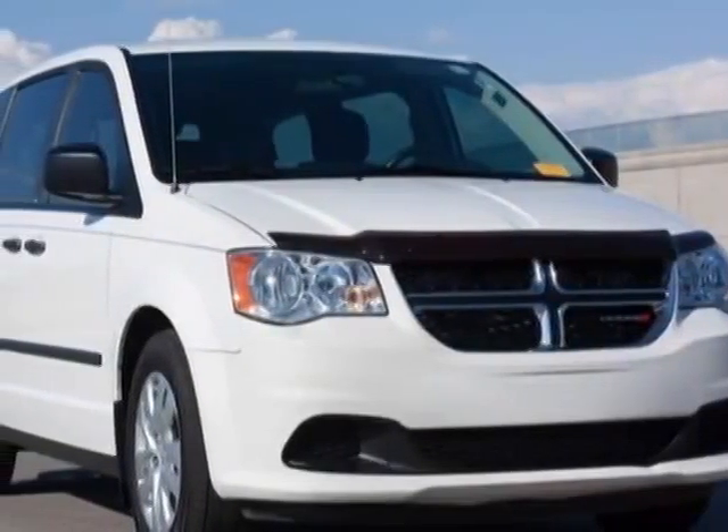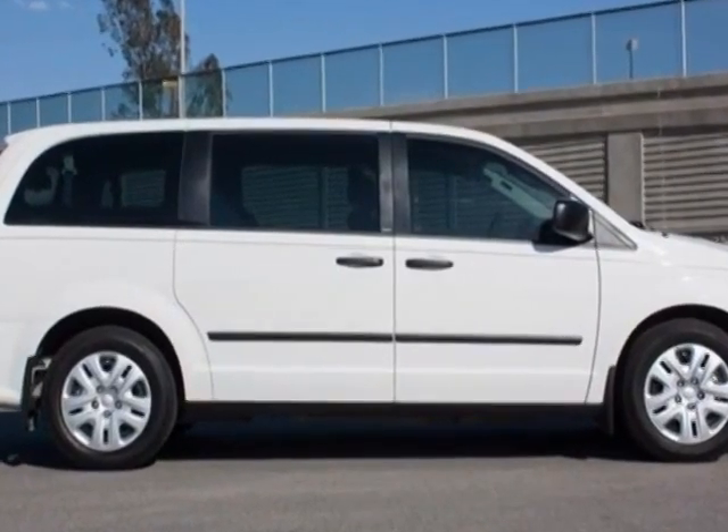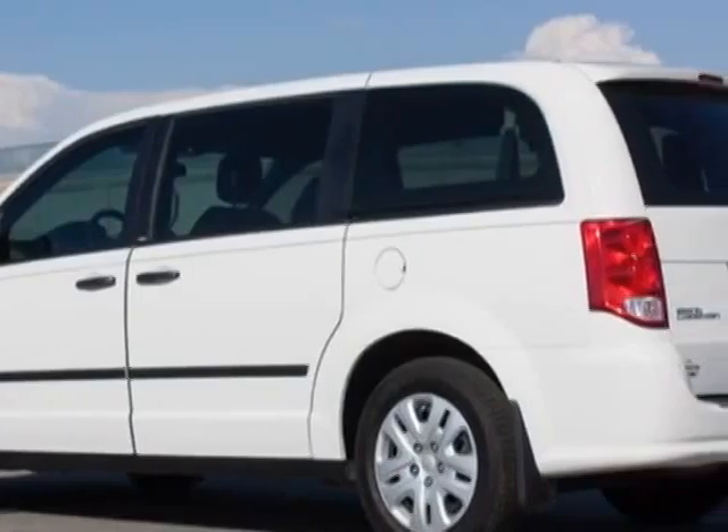Check out this 2013 Dodge Grand Caravan. This Grand Caravan has just under 9,000 miles. For your protection, a warranty is available for this vehicle.